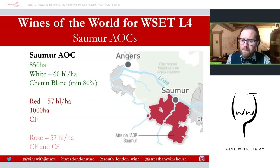Generally we're talking about a maritime climate here. The Saumur hills buffer the westerly winds, and that gives plots further from the Loire a more continental-based climate. The whites — around 850 hectares — are made from Chenin Blanc, minimum 80%, but in reality 100%. The reds are principally from Cabernet Franc, with around a thousand hectares of red production, which also applies to rosé production alongside Cabernet Sauvignon.